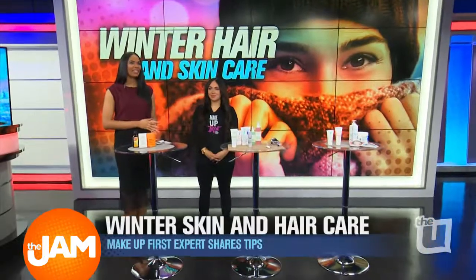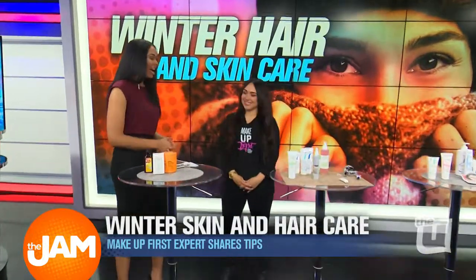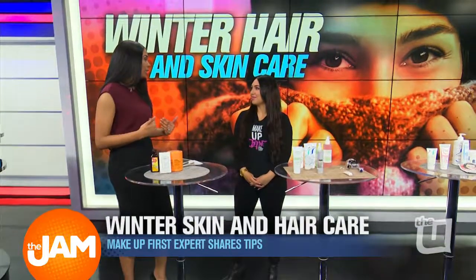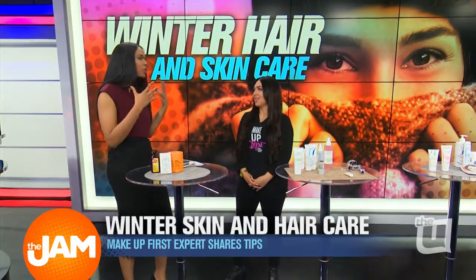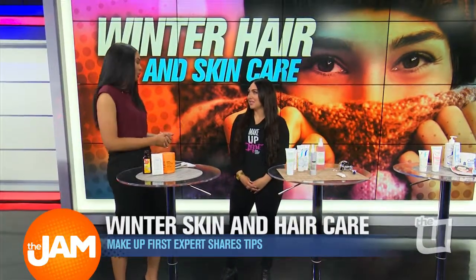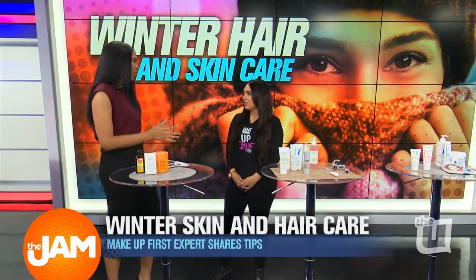We've got Rachel Heinbuck from Makeup First to show us more. I'm so happy that you're here because I've actually been experiencing some dry scalp just because it's so cold outside. I keep seeing myself putting on more and more lotion. So how do we need to change our skin and hair regimen?